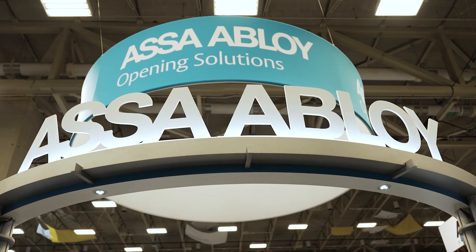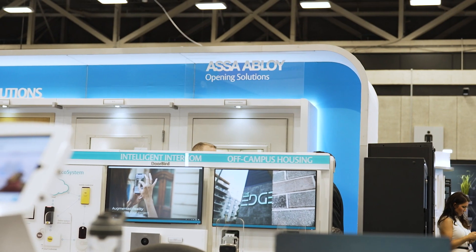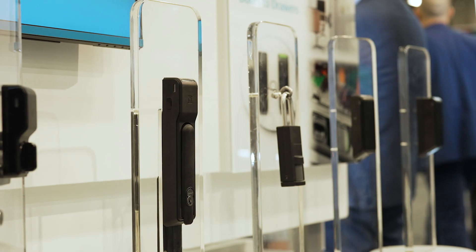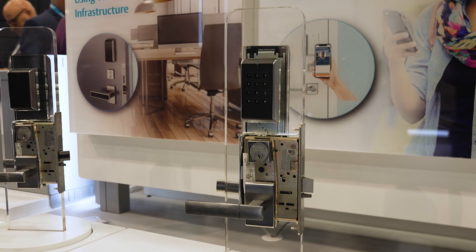My name is Jason Adkins. I'm the Integrated Solution Specialist for ASSA ABLOY for Virginia, Maryland, and Washington DC. The solutions that the BMI team specialize in are integrated access control solutions to cover our PoE, wireless, Wi-Fi, and integrated products.